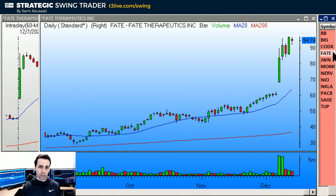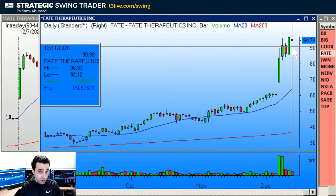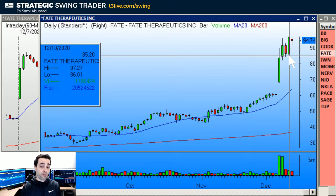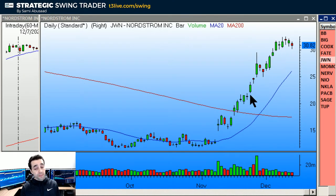FATE — maybe a stretch to put it on the bearish list, but the idea is: when you get a big move up and a narrow range bar at the top, that signals a reversal — like a car driving down the street and pausing to make a U-turn. So if we break under this bar's low, this could become a climactic sell setup. Look at the monthly chart — vertical. Short under 92.12, stop over 97.30, and I'd target the support right here below.